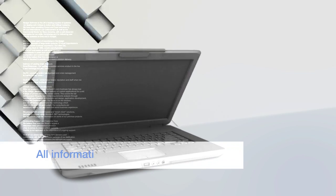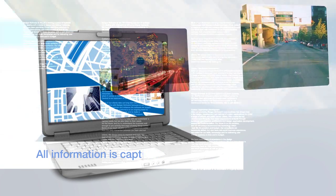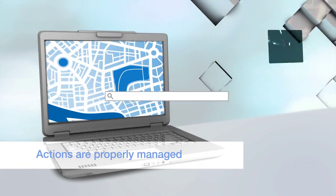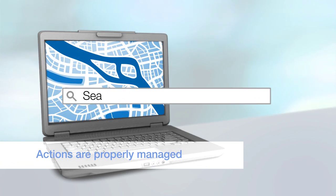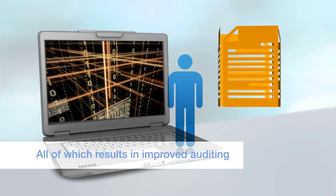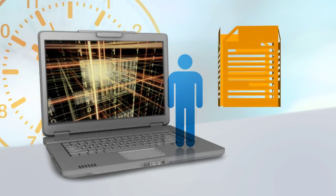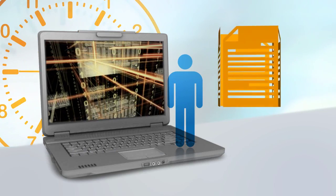A record of every action is kept, from the top-level strategic decisions that demonstrate your management's duty of care, right down to each task and search that's run. That means you can audit decisions after the event to better understand and explain them and also to consider best practice for the future.